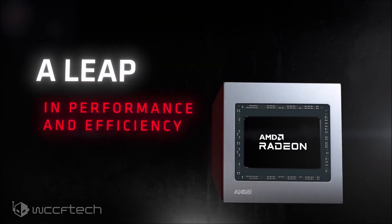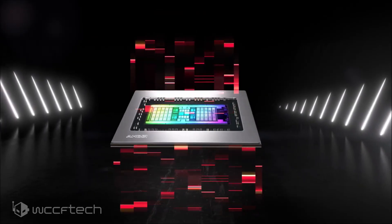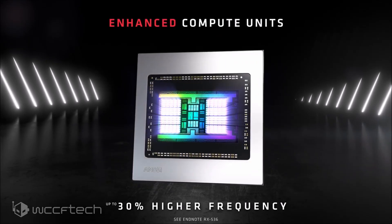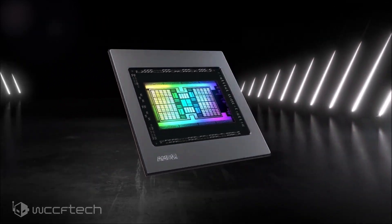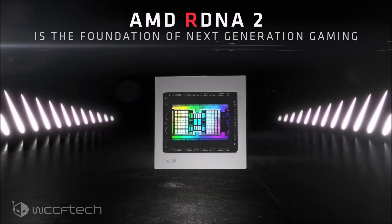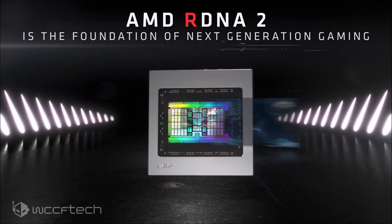As far as core configurations, since the RX 6700 XT features 2560 cores at its Navi 22 SKU, the RX 6700 non-XT will most likely feature 2304 cores, leaving the RX 6600 XT with either 2048 or 1792 stream processors. The Radeon RX 6600 XT is also going to feature 12GB of GDDR6 memory, as spotted in earlier EEC listings.